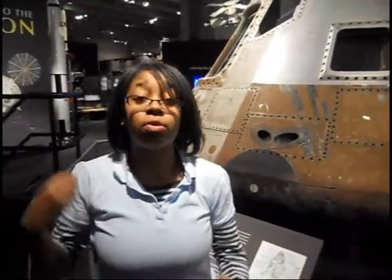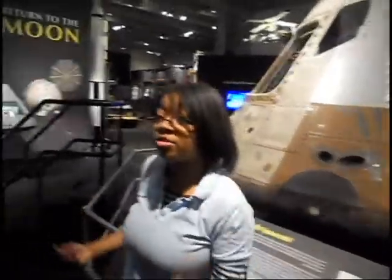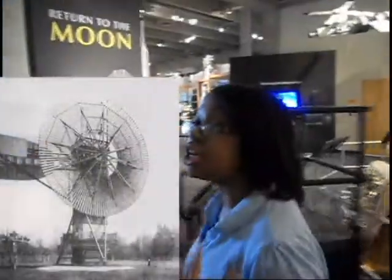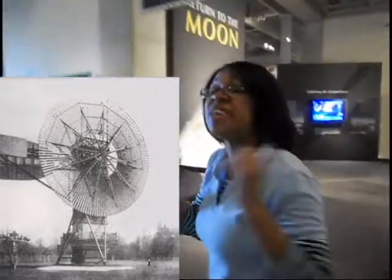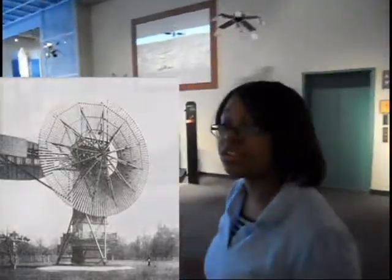Did you know that between 1860 and 1920, Northeast Ohio was the center of innovation in the world? For example, Charles Brush was the first person — the inventor of a windmill that generated electricity.